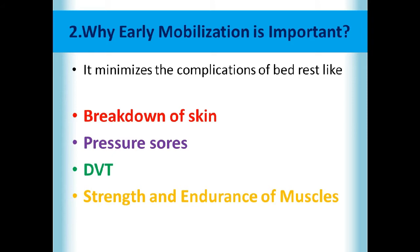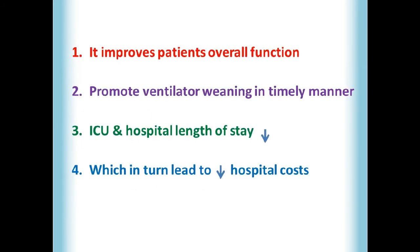Why is early mobilization very important? Because it minimizes the complications of bed rest, such as breakdown of skin, pressure sores, DVT (deep vein thrombosis), and loss of muscle strength and endurance. Along with that, it improves the patient's overall function, promotes ventilator weaning in a timely manner, and decreases ICU and hospital length of stay, which in turn leads to a decrease in hospital cost.